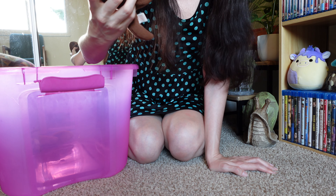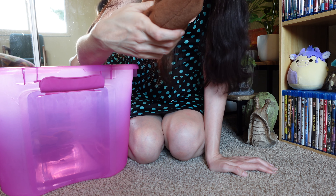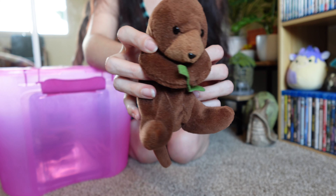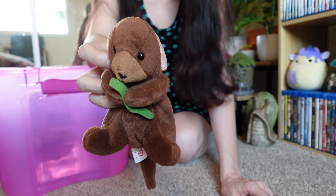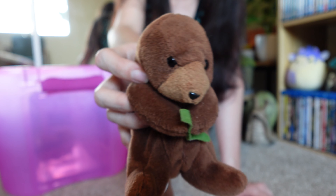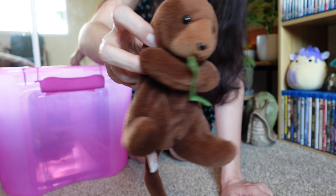I've always been obsessed with otters — this is Seaweed the otter, another Ty Beanie Baby. I've definitely seen this one a lot in thrift stores; he is given up for adoption quite a lot, but I still have my original.